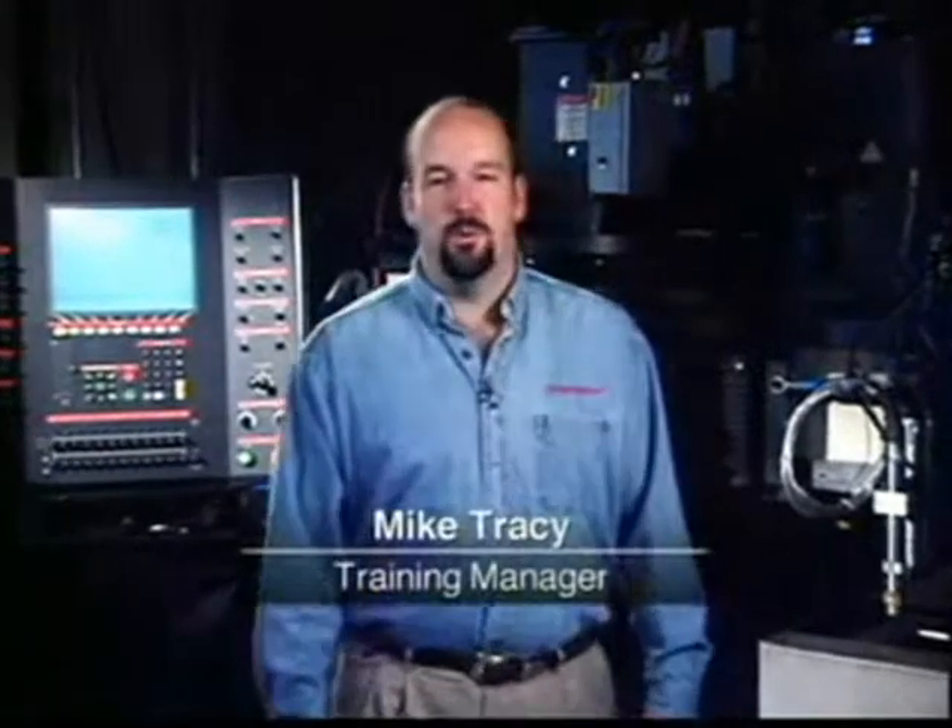Hello, I'm Mike Tracy, Hypertherm training manager. This video presentation is intended to help you get the most from your Hypertherm plasma cutting equipment. You'll learn how to take full advantage of the high-performance characteristics inherent with Hypertherm's cutting-edge torch design and consumable technology.